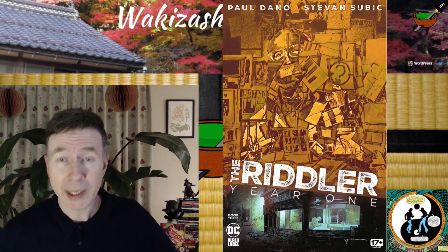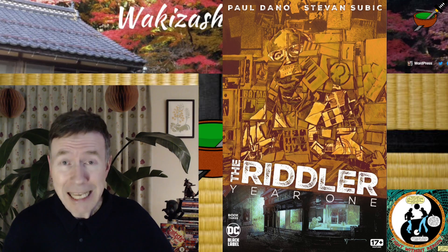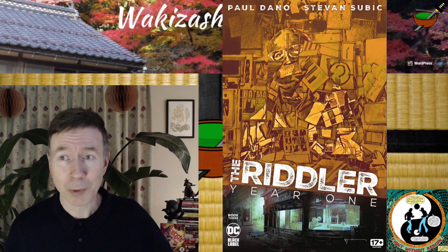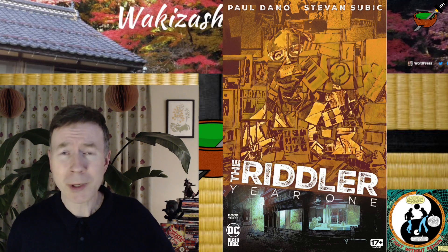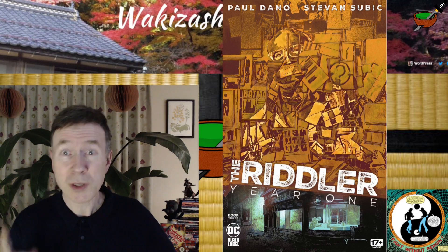Now this is written by Paul Dano, the actor who played the Riddler in the Batman movie, and I tell you what, he's writing better than a lot of the well-known comic book writers that I've been reading for quite a while, especially a lot of the current stuff. This issue is another fantastic issue. This is a huge recommend from me. I think they've got better as it's gone on. The first issue was brilliant, the second one very good too.